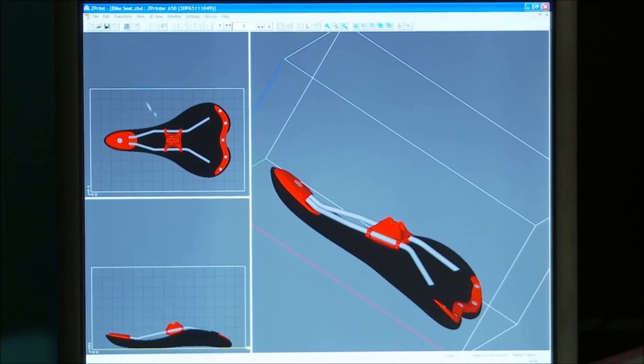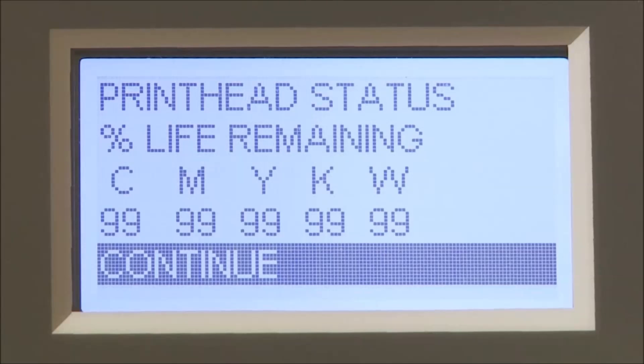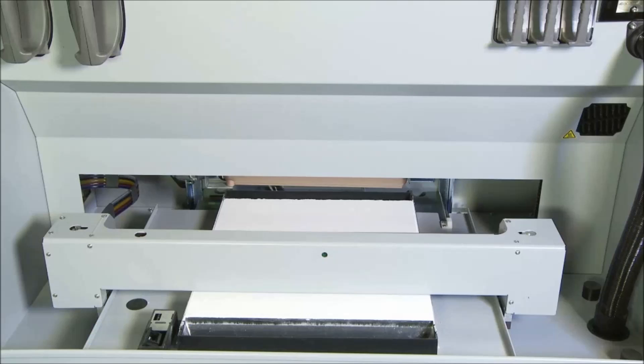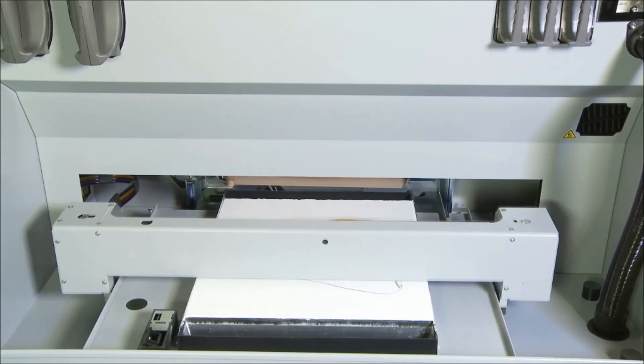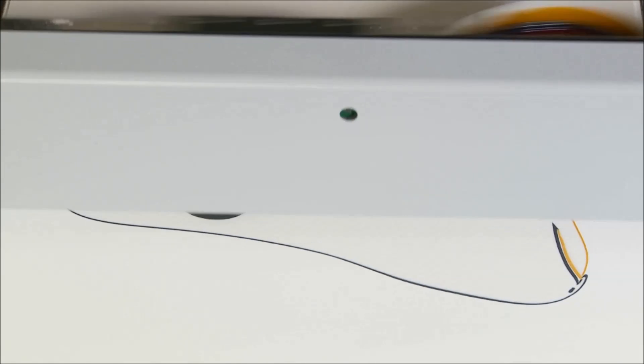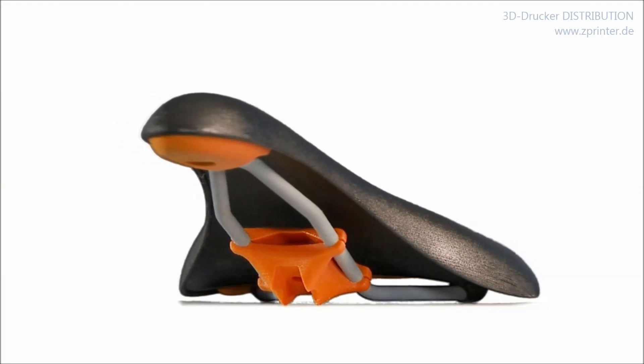Having a 3D printed model in your hands the same day is easier than ever. Simply load the 3D data into the 3D print software on your PC, and the system will automatically check for the material supplies and printer readiness. When ready, just click print and watch as the part builds from the bottom up, layer by layer, one cross section at a time. It really is that easy.